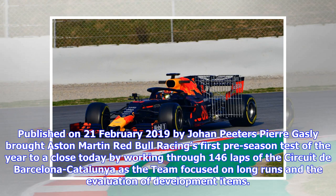Published on the 21st of February 2019 by Johan Peters, Pierre Gasly brought Aston Martin Red Bull Racing's first pre-season test of the year to a close by working through 146 laps of the Circuit de Barcelona-Catalunya, as the team focused on long runs and the evaluation of development items.